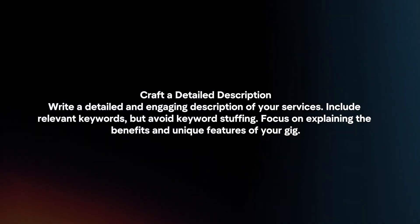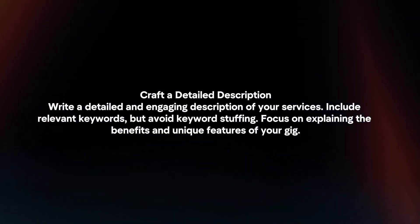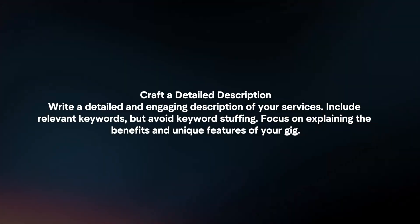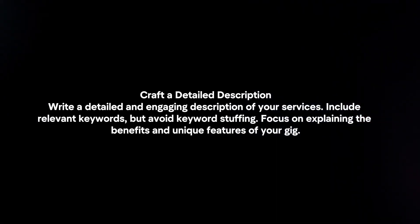Craft a detailed description. Write a detailed and engaging description of your services. Include relevant keywords, but avoid keyword stuffing. Focus on explaining the benefits and unique features of your gig.